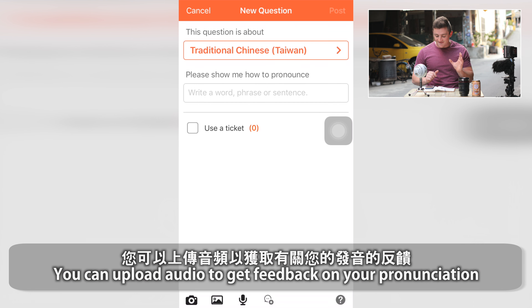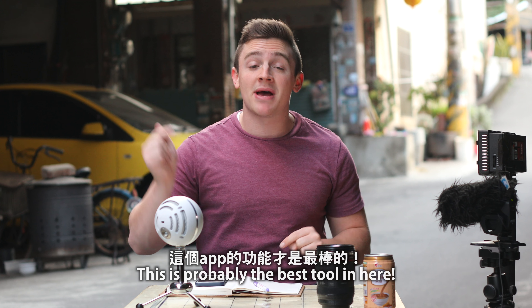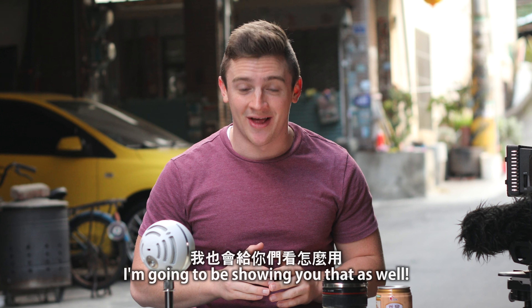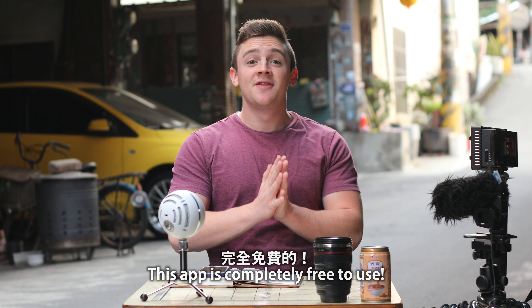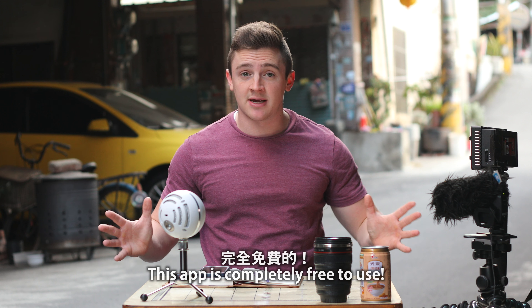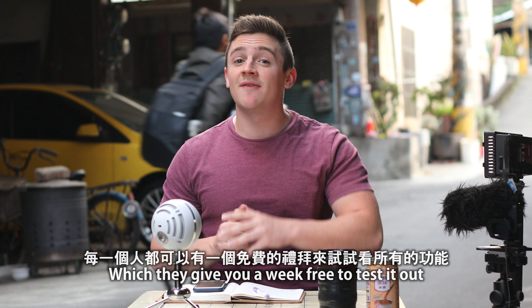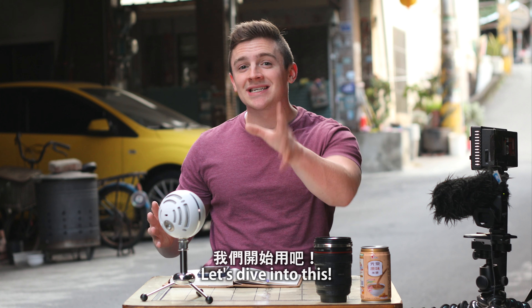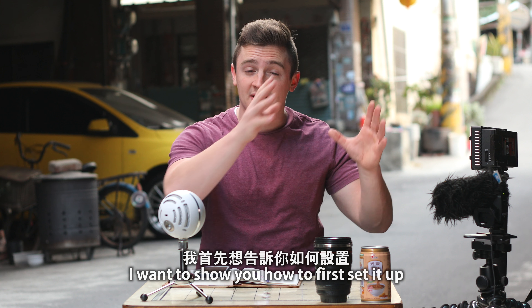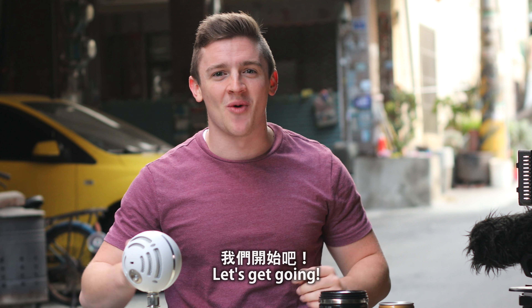You can upload audio to get feedback on your pronunciation, and even get voice answers back from native speakers — this is probably the best tool in here. The core HiNative experience is free to use, guys. This app is completely free to use, but they also have some extra features which require a premium membership, and they give you a week to test it out. So let's dive into this. I want to show you a bit how to set it up first, how to use the app, and why it's so good.